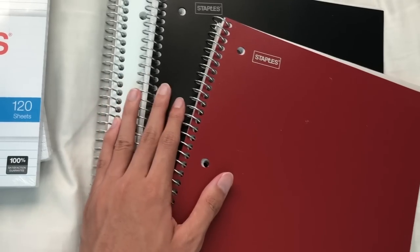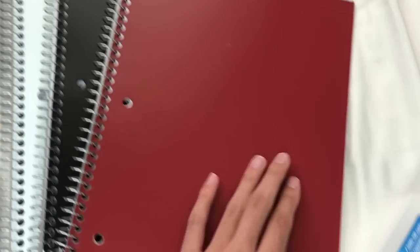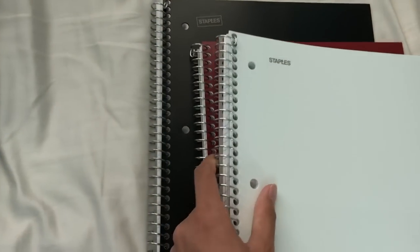I decided to get a white notebook, a black notebook, and a burgundy type color notebook — because burgundy is the color of my backpack so it kind of matches, and I really like that about it. Sadly they were only in wide-ruled paper, but I think that's fine.